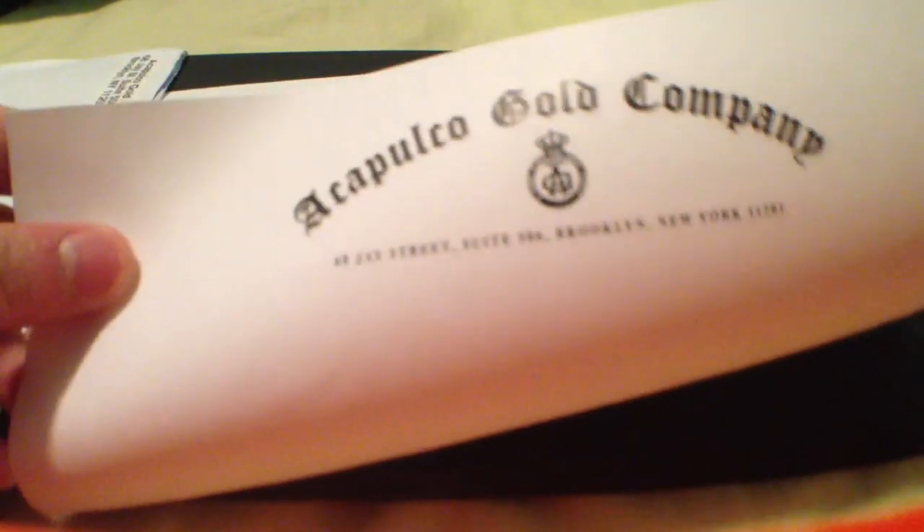Inside we have — it's pretty thick. We got a sticker pack in here. It came in this paper thing, and on top it says Acapulco Gold. I always say gold weird.